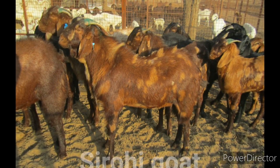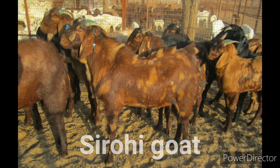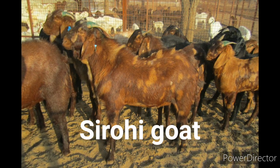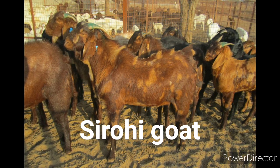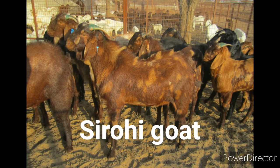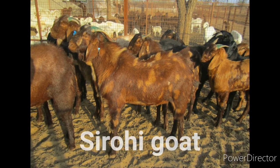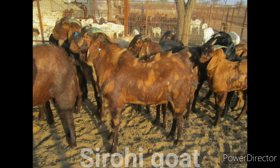The Sirohi goats are mainly found in Rajasthan and also in surrounding regions. Sirohi goats are very popular and today they are found in almost all states of India and also in some other South Asian countries. The coat color of these animals is mainly brown, white and a mixture of colors in patches. Their hair is coarse and short. The body is compact and medium in size. The average live body weight of the mature does is between 25 and 30 kg and the mature bucks is around 50 kg.